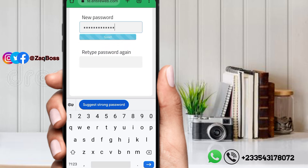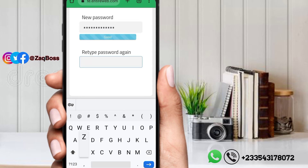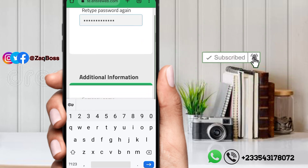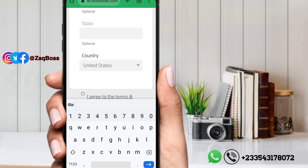Your password is ready to go. This part is optional so you can skip it. Scroll down and please select your country.